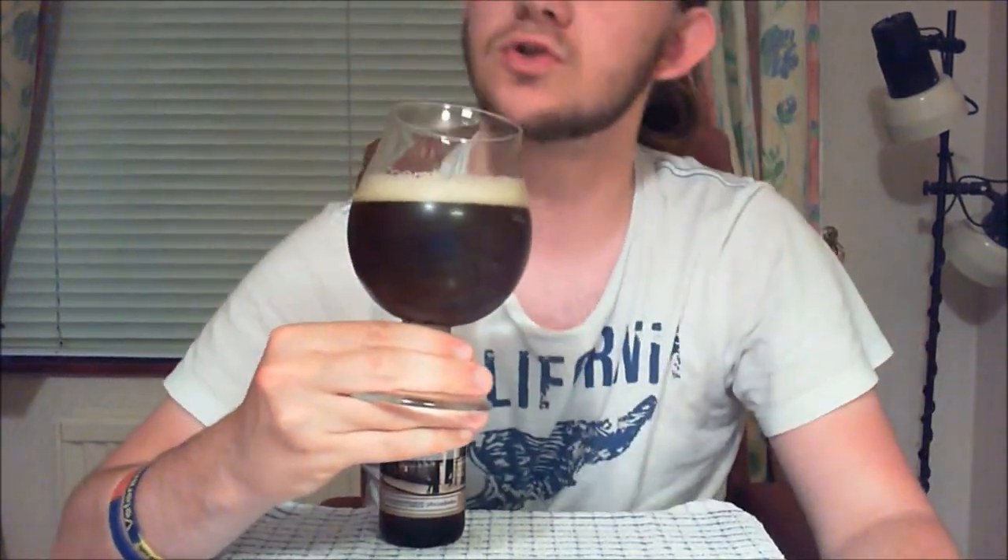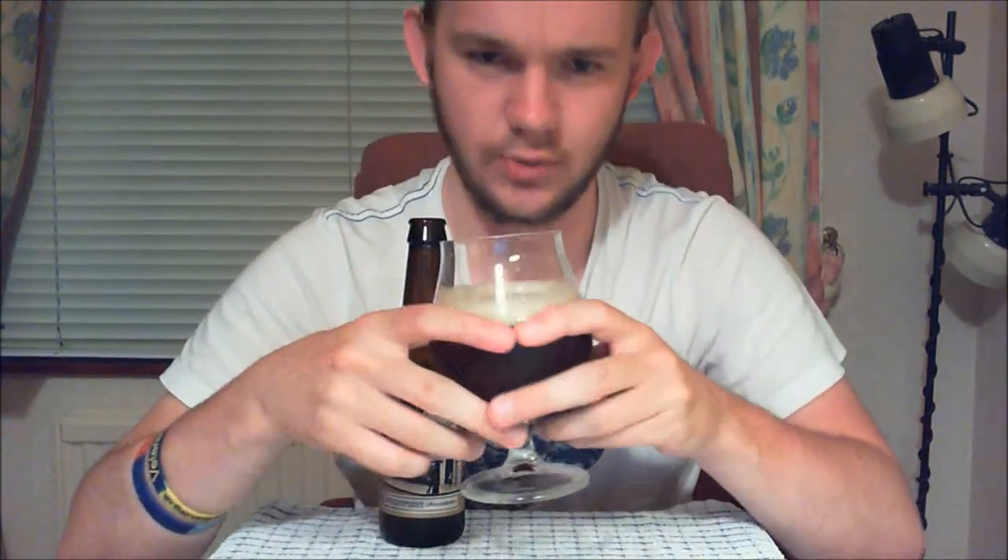Apologies for the edit there — a little problem with the camera, which is unusual for me. As you can see, it's come out a very nice dark brown mahogany colour. Held up to the light it does have a little bit of a ruby tinge, and it has a nice finger of sort of off-white, beige, tawny head on there.